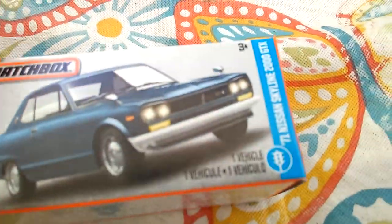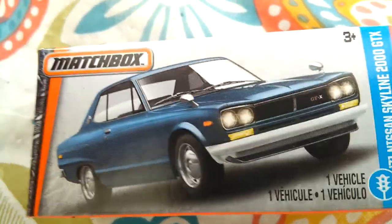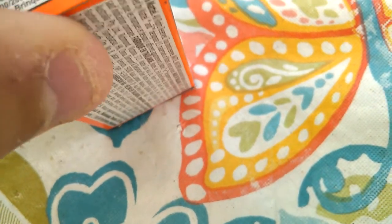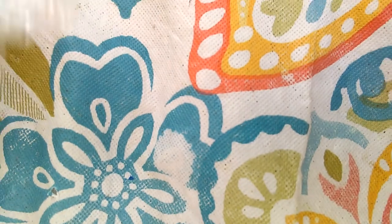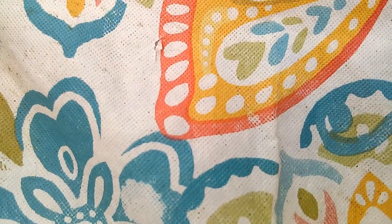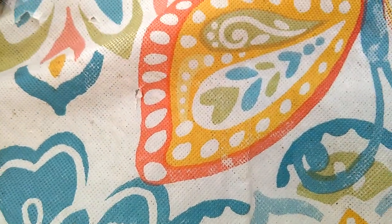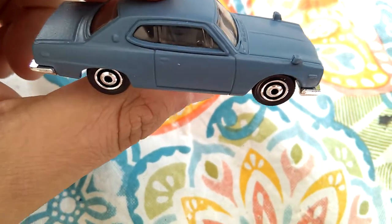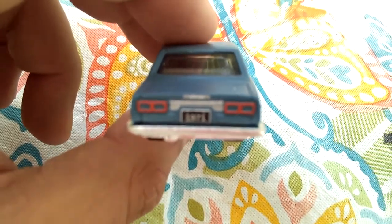Up next, we have the Nissan Skyline 2000 GTX, 1971. Really nice day out today — beautiful, beautiful day out. Everything's blowing. Oh nice, finally they make it the color of the packaging. Finally, which makes me happy. So it's kind of like a matte blue finish, not very shiny. But oh man, would you look at those taillight tampos — that's sweet.